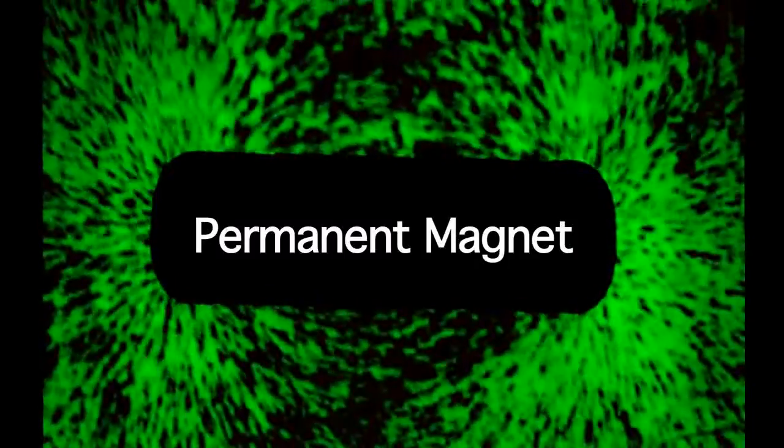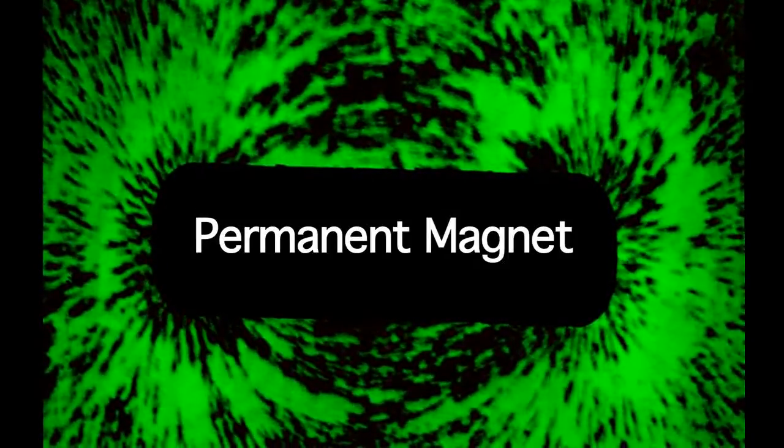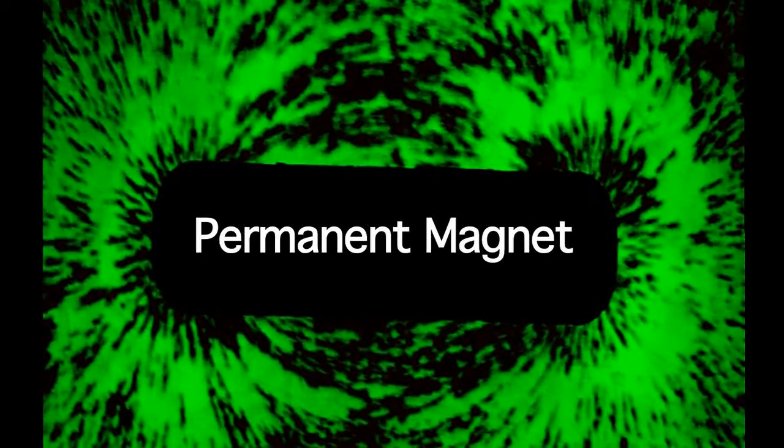Every magnet has a magnetic field around it. Now we will see the shape of the magnetic field around this bar magnet using iron filings suspended in liquid. By placing the iron filings over the permanent magnet, these randomly distributed iron filings will align with the magnetic field lines, thus revealing the shape of the field.